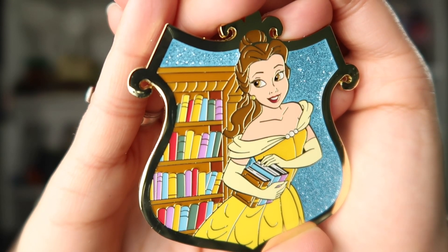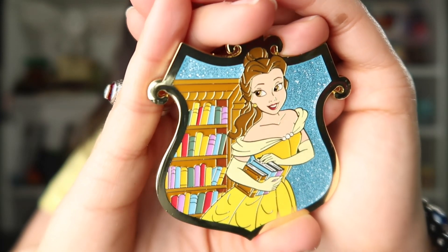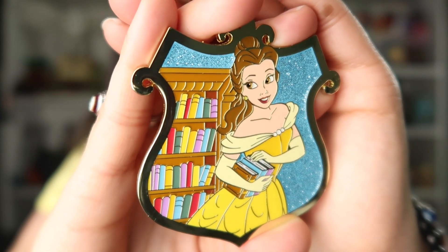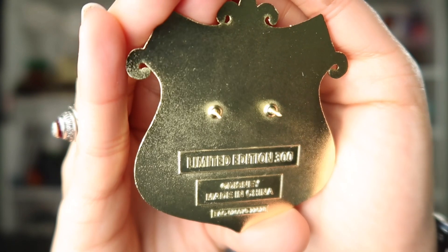I absolutely love this pin — it is stunning and a decent size. They did an amazing job with the design and the colors. Again, limited edition of 300, just $24.90. It's one of my favorite Beauty and the Beast pins ever. I feel like you don't get many pin designs with Belle and a bookcase, so I love this so much. Pink Alamo, you guys did an amazing job. Now let me start showing you the items that I picked up at Disney World.